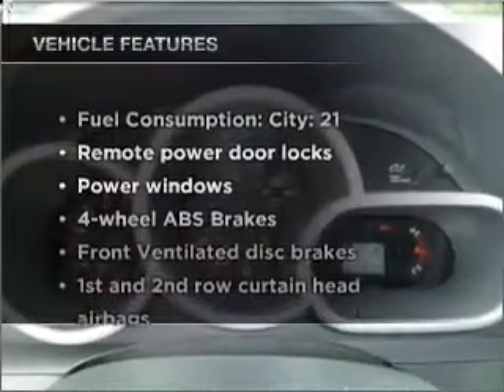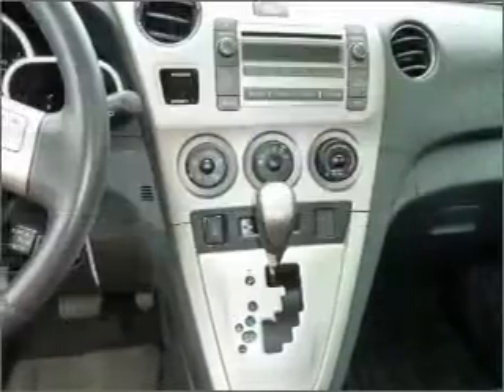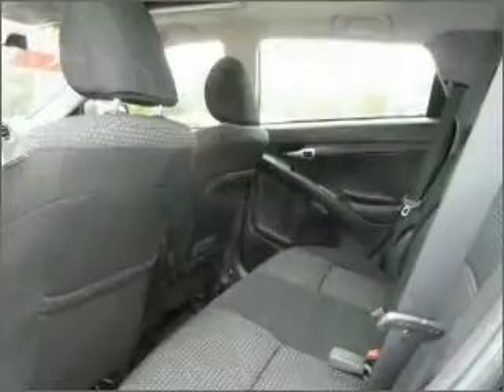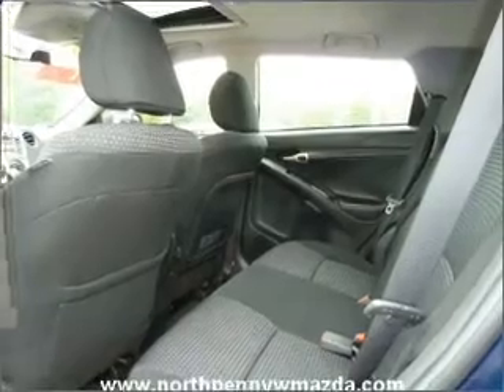And with these notable features, you won't want to miss out on the opportunity to own this amazing ride: air conditioning, power door locks, power windows, power steering, cruise control, power mirrors, and an AM-FM stereo with a CD player.